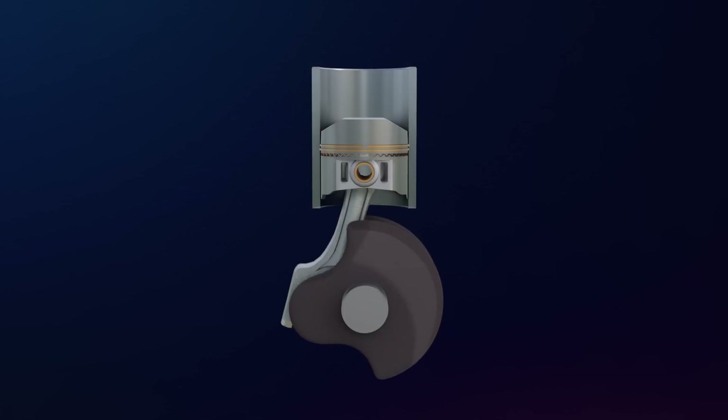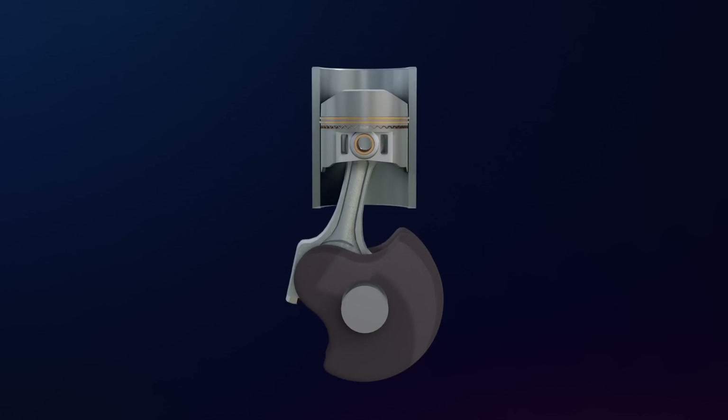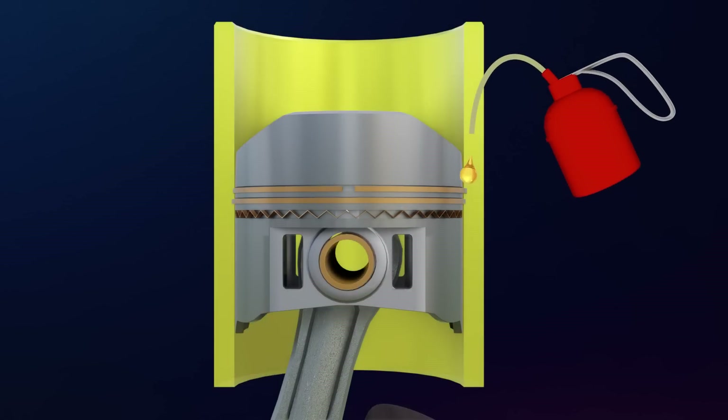Moreover, if we take a closer look, the motion of the connecting rod, which does not move purely upwards, will also exert additional pressure on the cylinder walls. Undoubtedly, this will be a weakness of conventional engines, and the only way to neutralize this disadvantage is to provide lubrication to this area.